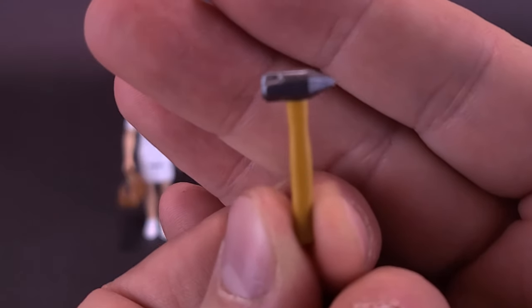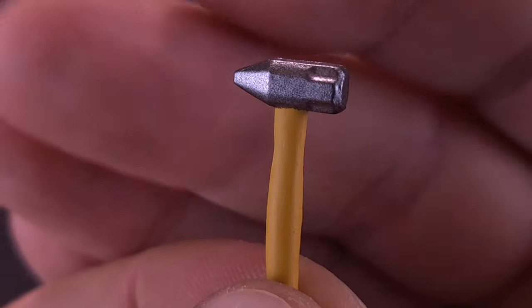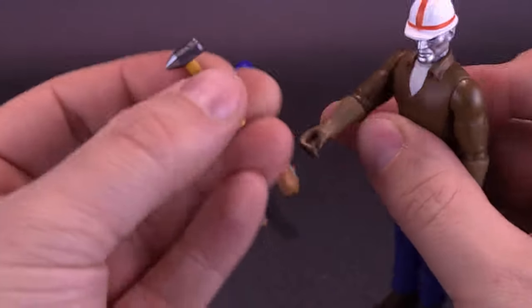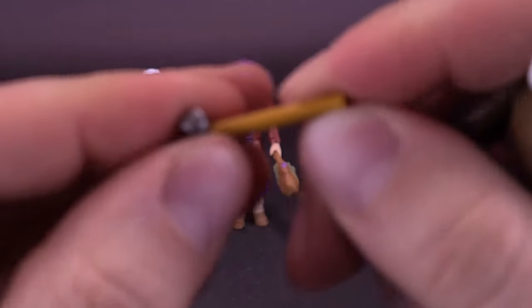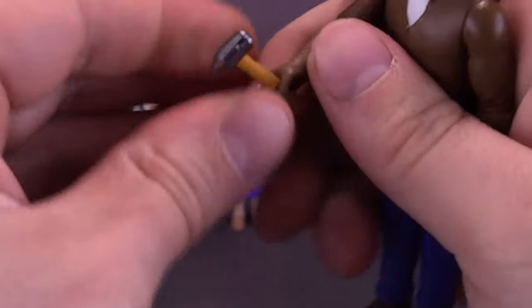Destro doesn't come with a bag, but he comes with a hammer — painted on the head end in more of a gunmetal gray, while the rest of the handle is kind of a yellowish beige. And this, would you believe, does fit into his hands. The hammer is really the softest of all the accessories, but it still manages to fit well into Destro's hand.